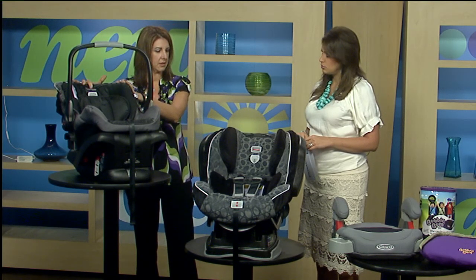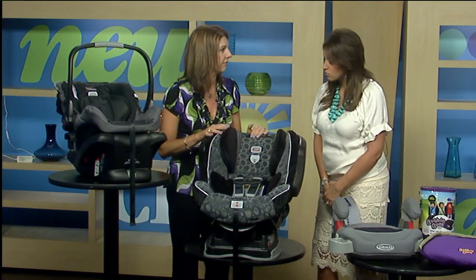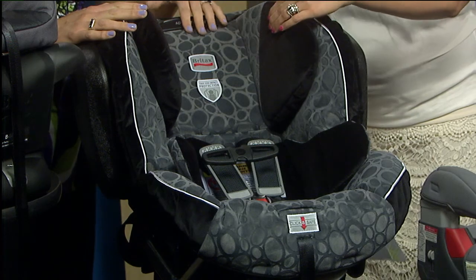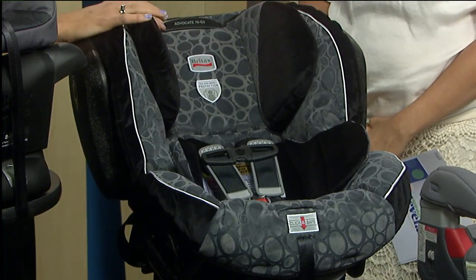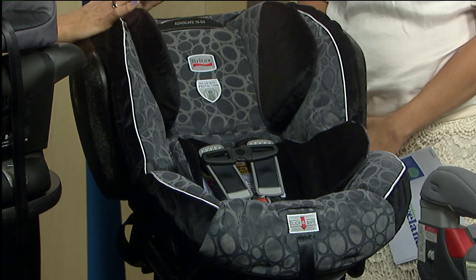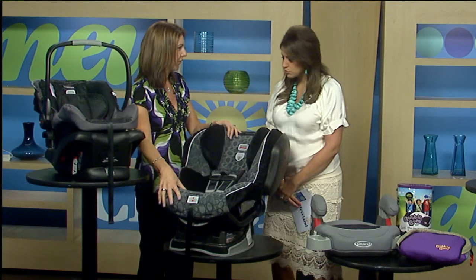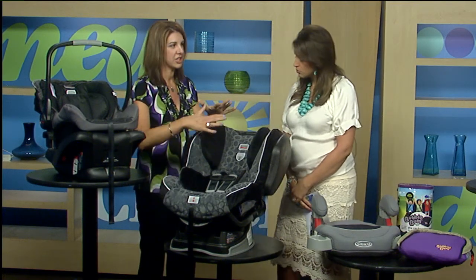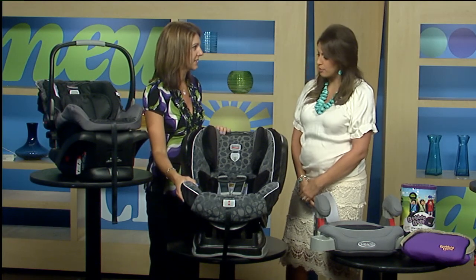Once the baby's getting a little bit too big for this and you're tired of carrying it around, you can move on to something like this — a convertible car seat. Look at all this padding; it's very comfy. This can actually be used rear facing up to 40 pounds. When she outgrows it you can turn it around and use it forward facing, up to 70 pounds.